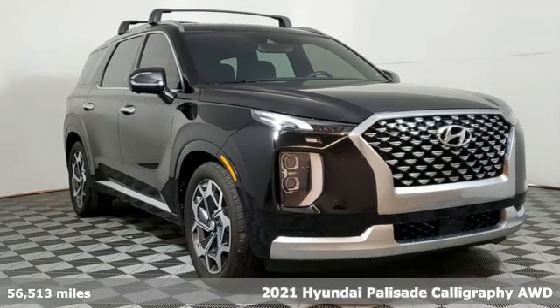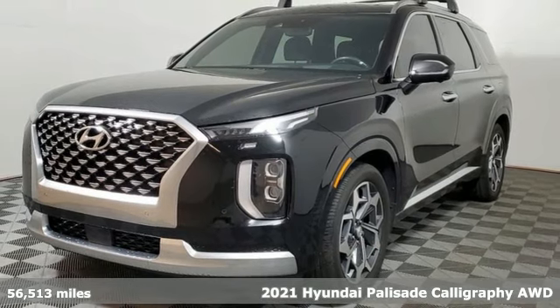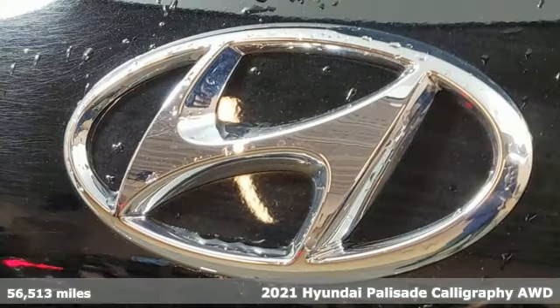It's a 2021 Hyundai Palisade. Challenging convention to find a better way — it's the Hyundai way. Plus, it offers an exciting list of features.